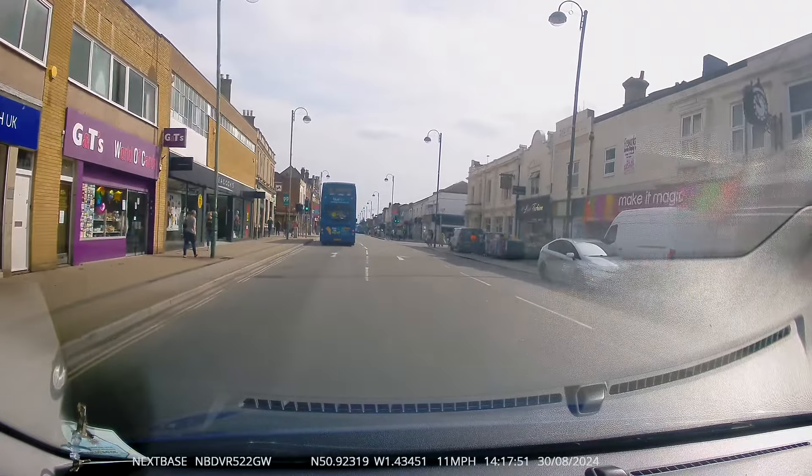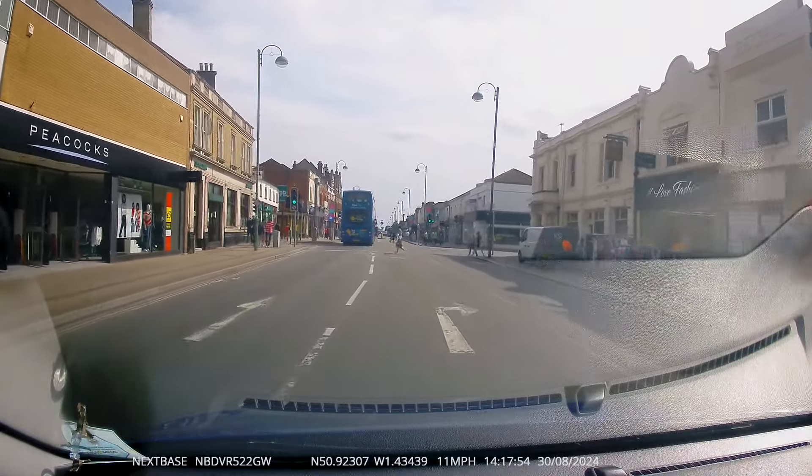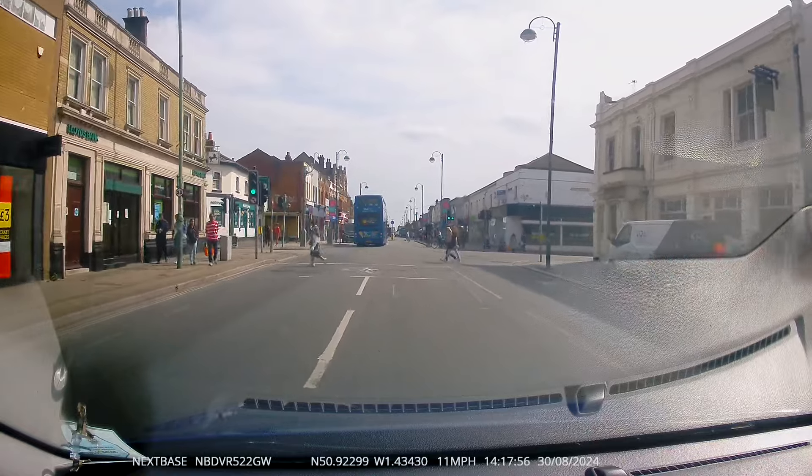We've now got some rather impatient pedestrians walking out when the traffic definitely has a green light — also a little bit risky.